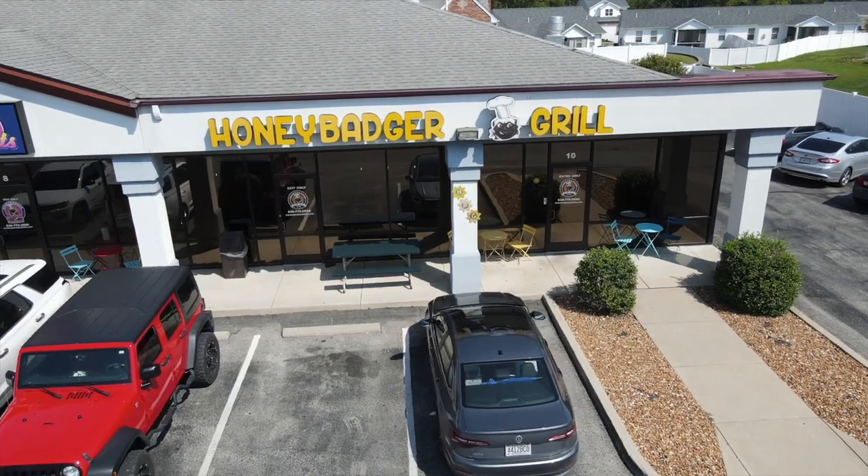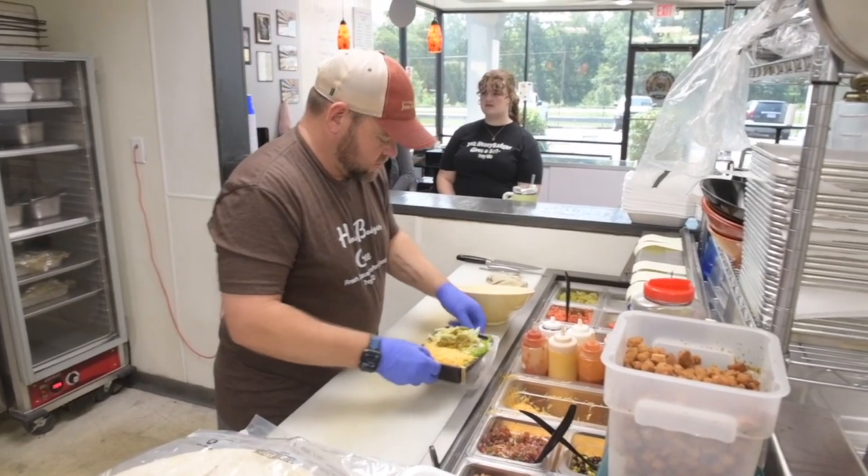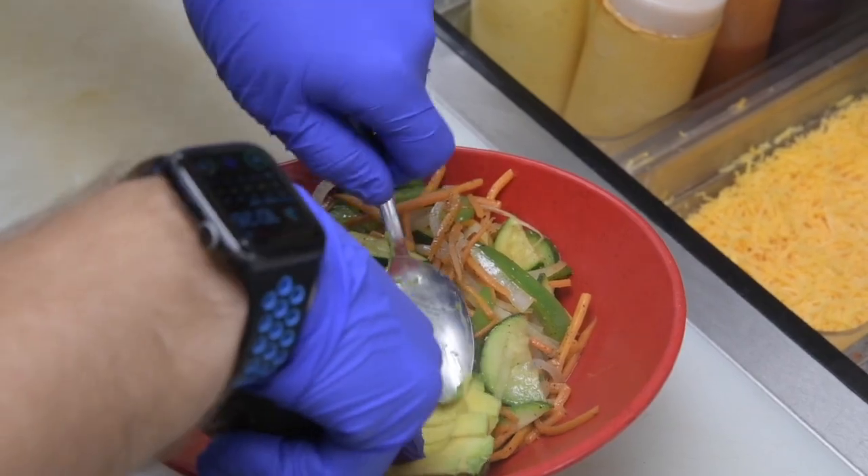Hi, my name is Nick Jack Pelley, this is my wife Rachel, and we own Honey Badger Grill here in Troy, Missouri. We just wanted to keep bringing fresh local food and try to adapt that to what everybody in the community would like.